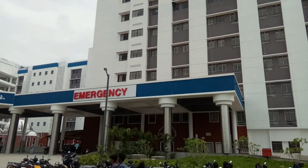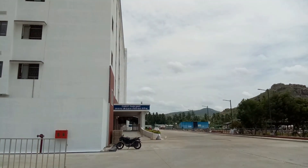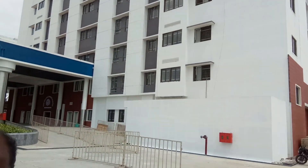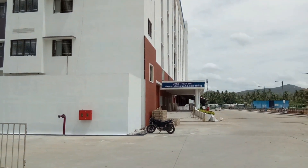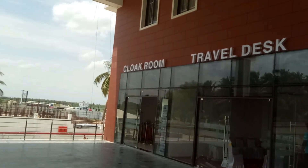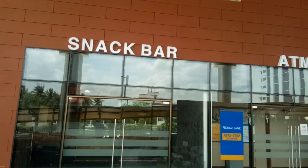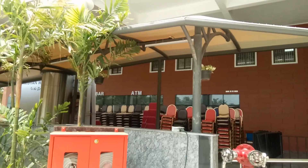You are looking for this as casualty. If you go to the right direction, you will see the chest pain unit. So now we see the clock room, travel disc, snack bar and ATM. You can see the entrance.